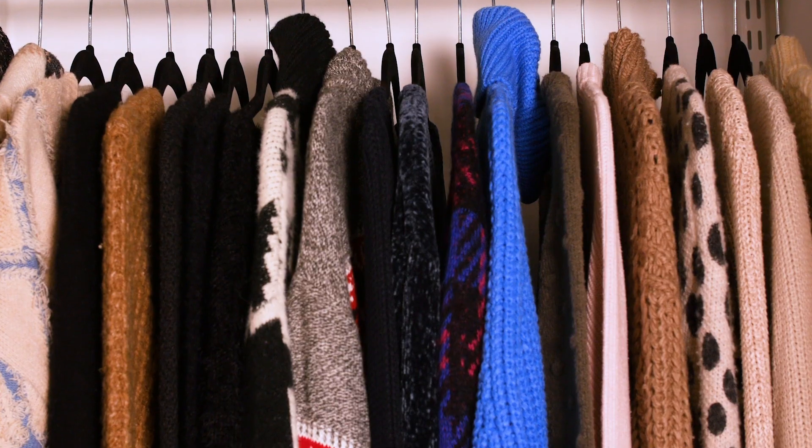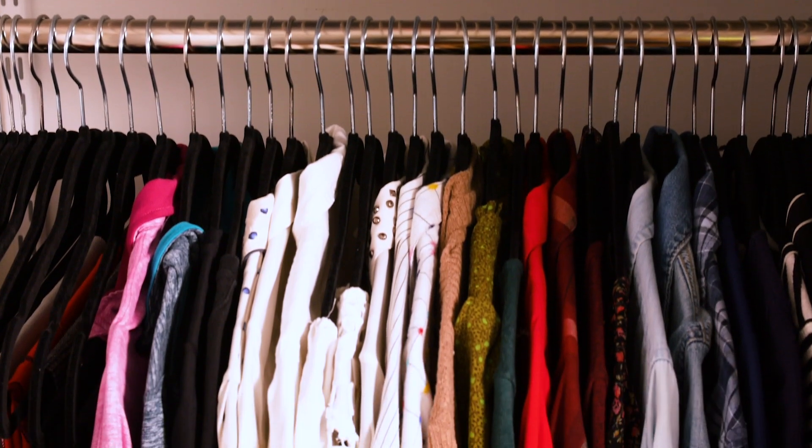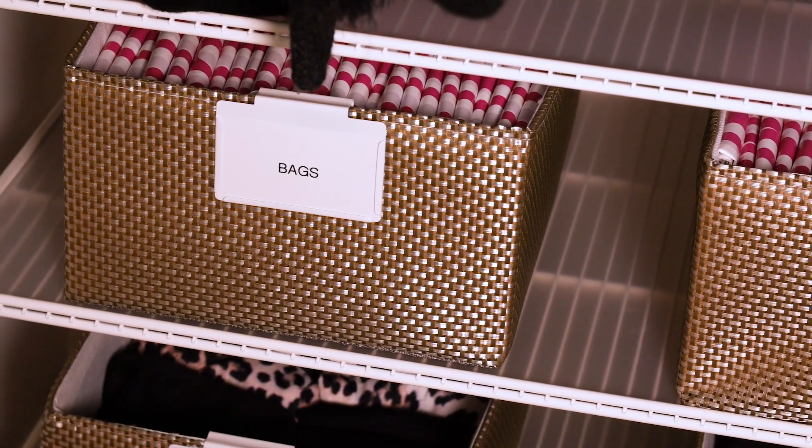Hi everyone, my name is Jamie Hoard. I'm the founder of Hoarderly Professional Organizing, and I just redid my two small closets in my master bedroom with the Container Store's Alpha System and the Container Store's closet products. So I'm going to give you a little tour of each of them.